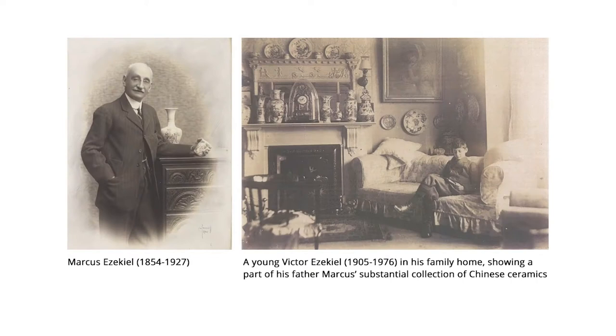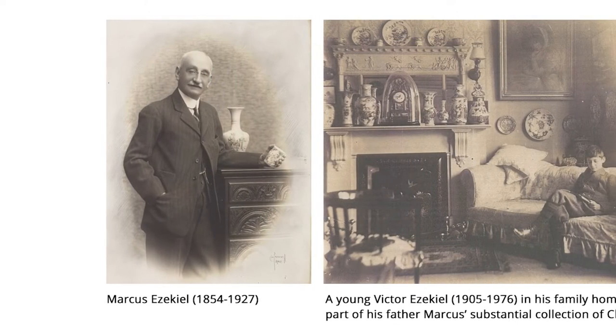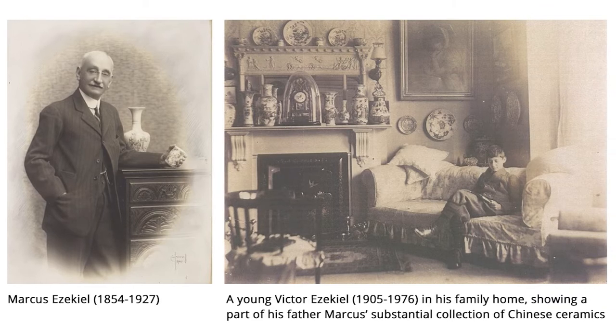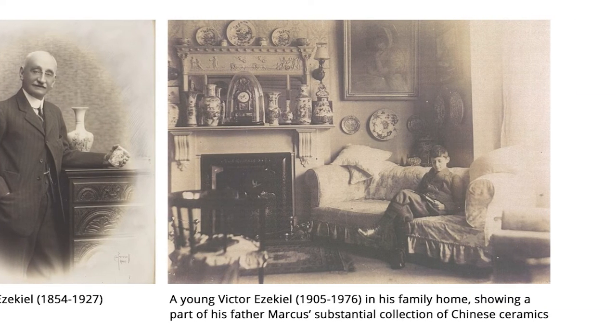Lot 48 is from one of the most illustrious provenances in the sale — the Ezekiel collection. There's actually a father and son: it was started by Marcus Ezekiel and then continued by Victor Ezekiel. Marcus Ezekiel was born in 1854. Both were early members of the Oriental Ceramic Society, and there have been exhibitions of their collection by the Oriental Ceramic Society, though those were a very long time ago.